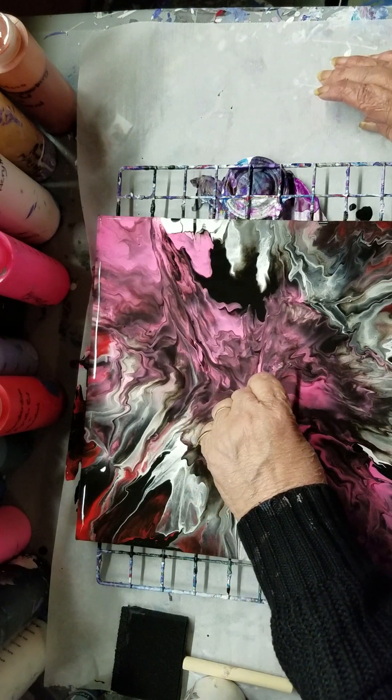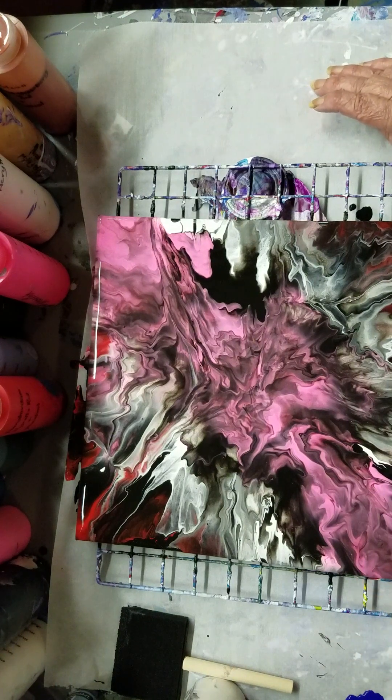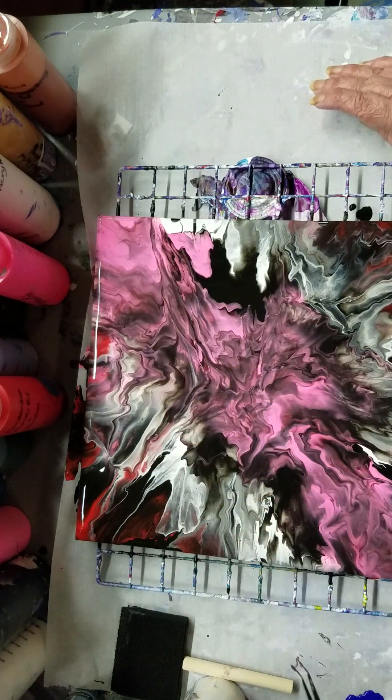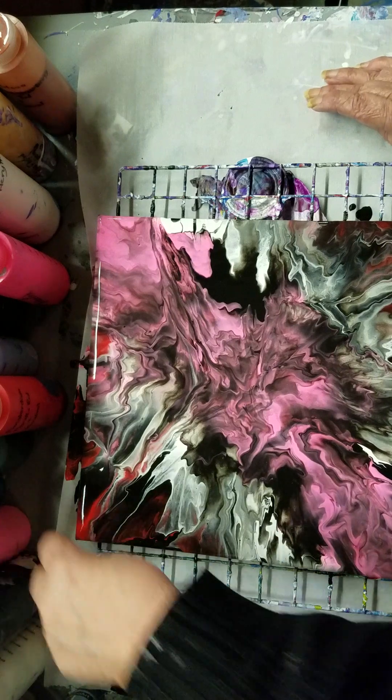I'm not sure what that is. I tried to blow it and it wouldn't do anything. Let's try it from a different angle. Ah-ha! There we go. Okay guys, do we see anything else that needs attention? I don't know why this is sticking up.